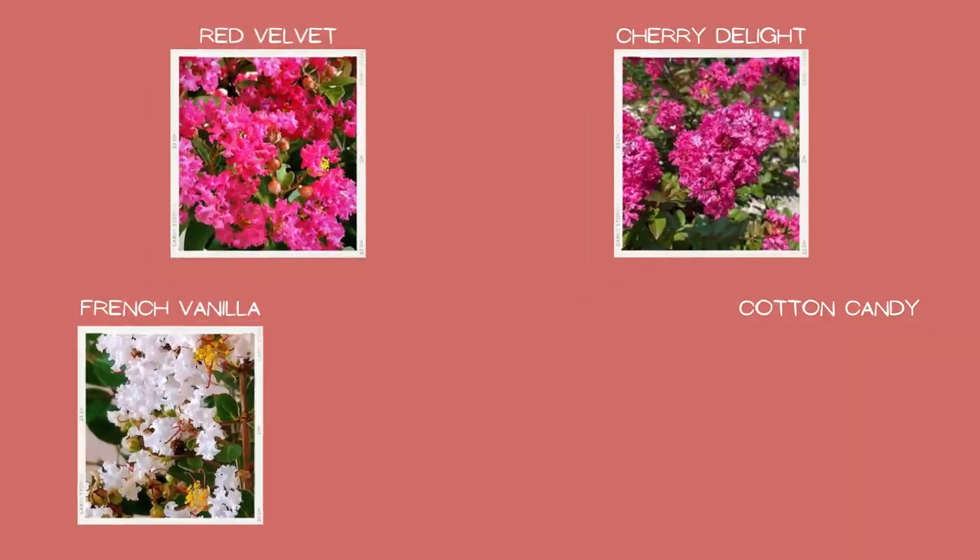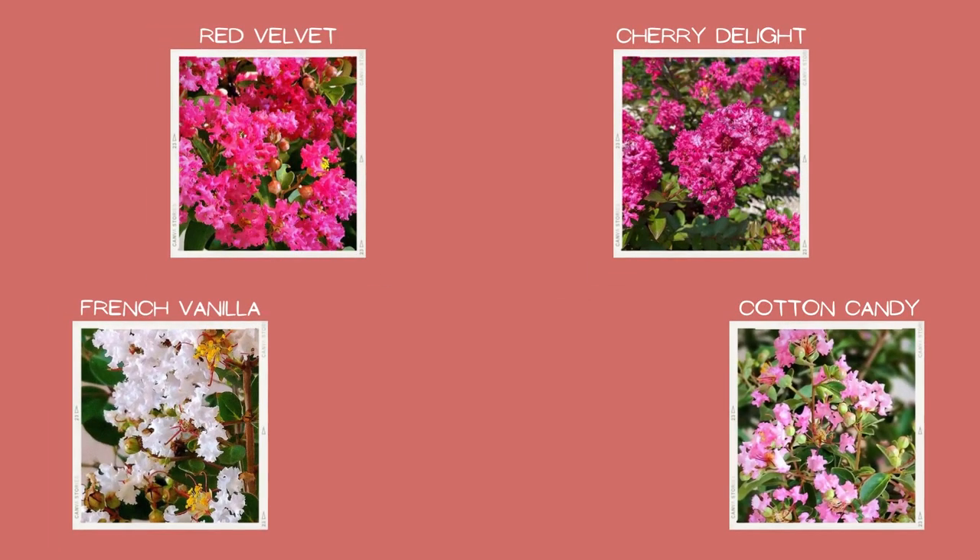Choose from Cherry Delight, Red Velvet, French Vanilla, or Cotton Candy to create the heat-loving, southern-feeling garden of your dreams — or, at least, my dreams.